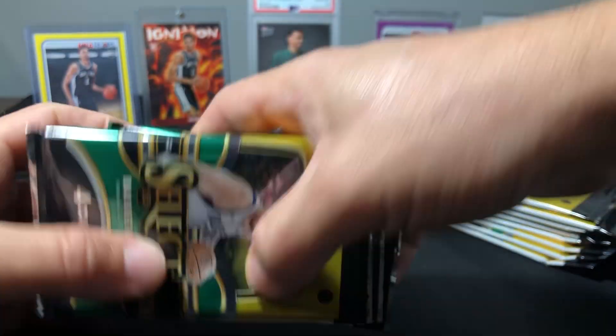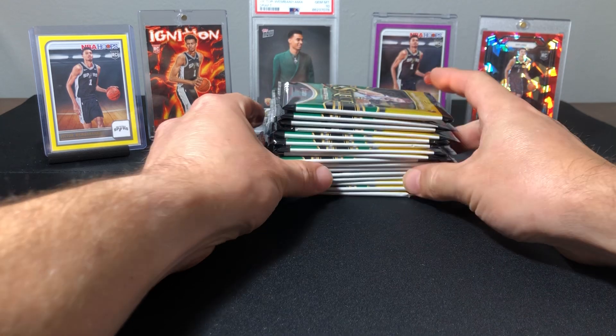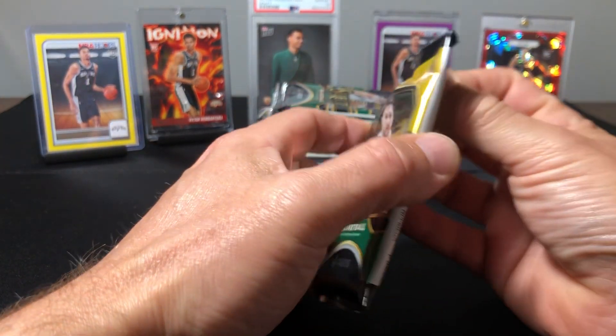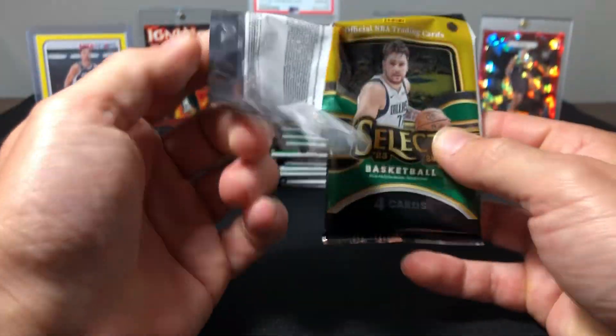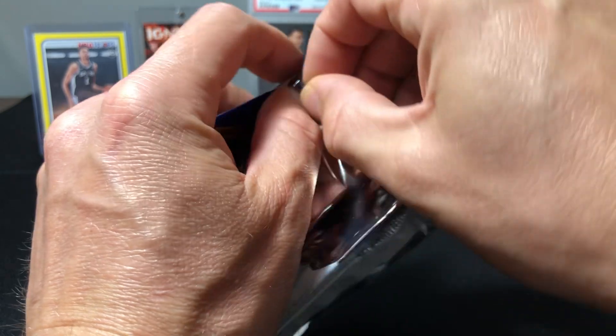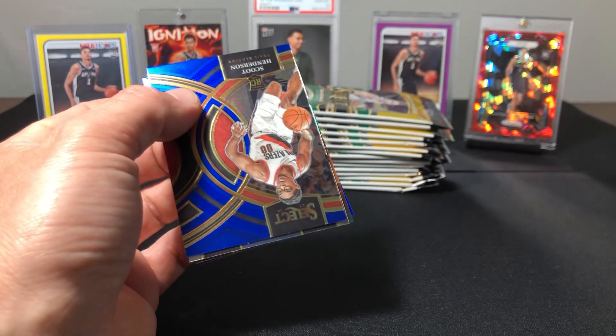I will say Select I like a little bit better than Prism this year, just due to the quality control issues I see with the Prism. Not looking good as far as that, so let's see if we can get something good here.